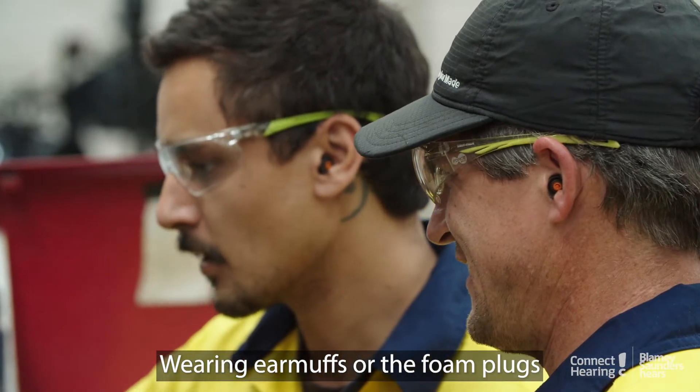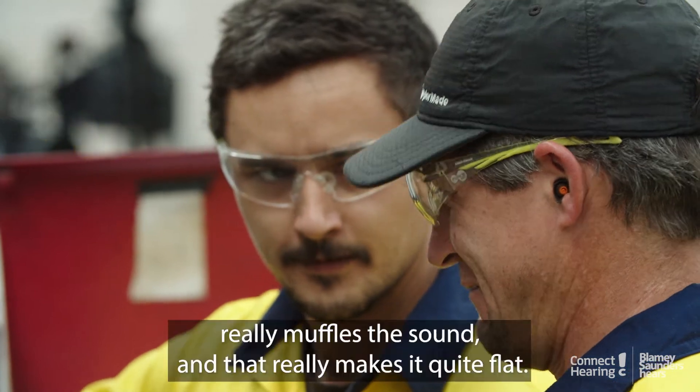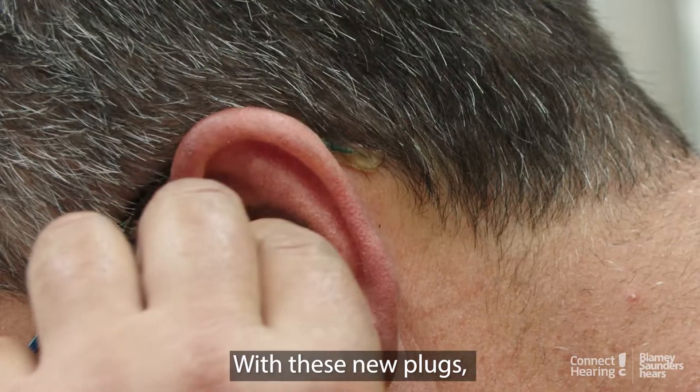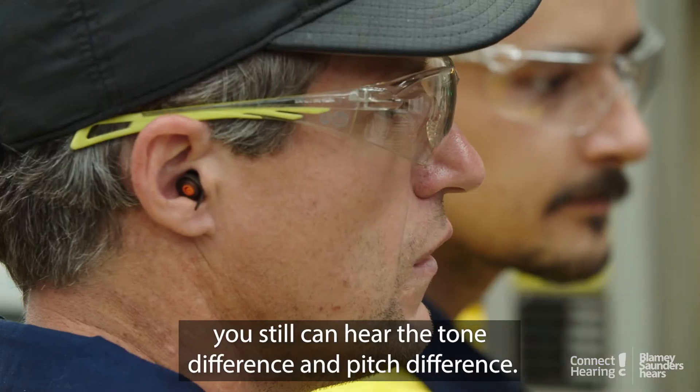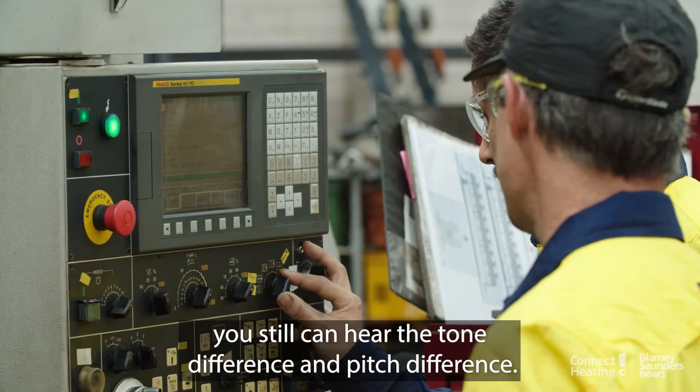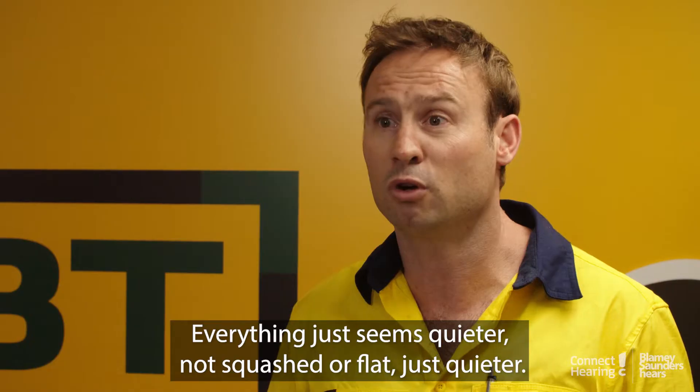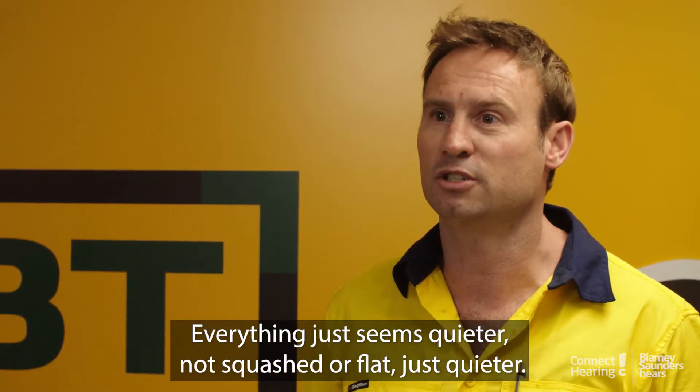Wearing earmuffs or the foam plugs really muffles the sound and makes it quite flat. With these new plugs you can still hear the tone difference and pitch difference. Everything just seems quieter — not squashed or flat, just quieter.